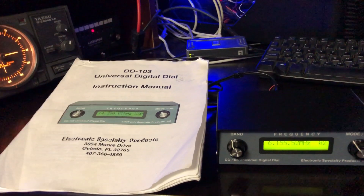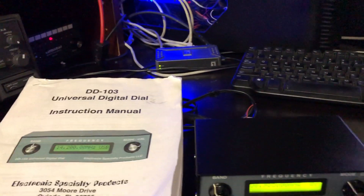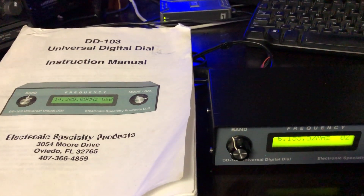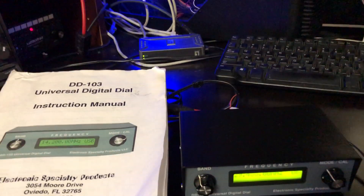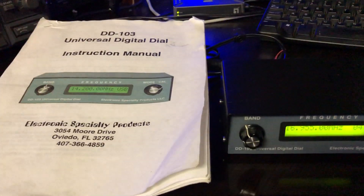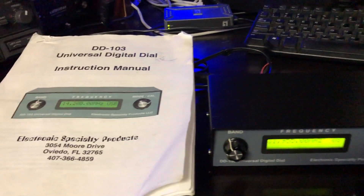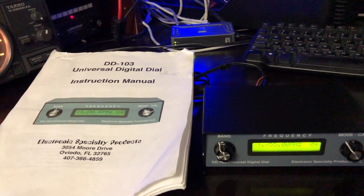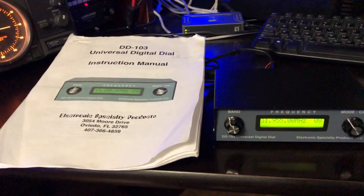I have Collins stuff, I have HRO stuff, Henry, Alpha. I'm going to be posting a lot of stuff all very soon — Yaesu rotors. So please subscribe to my channel so you don't miss out on the opportunity to get one of these items. Have a great day, 73 from NY4PD.